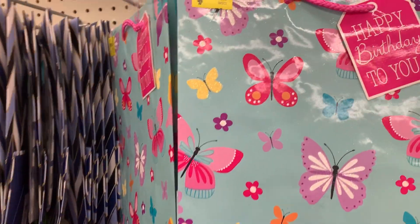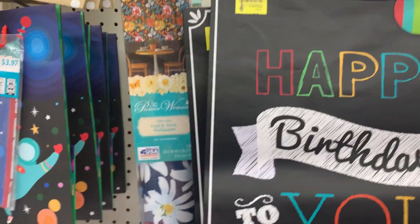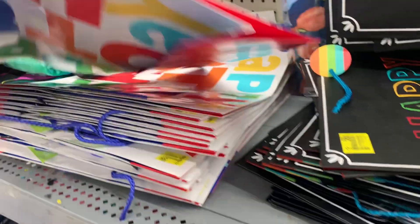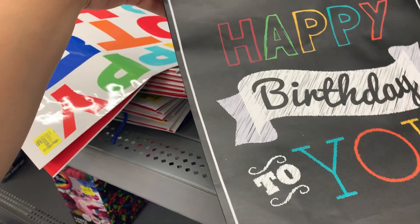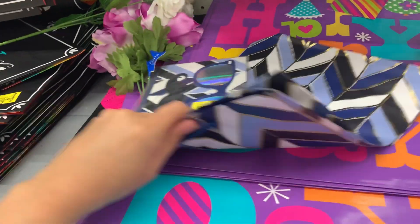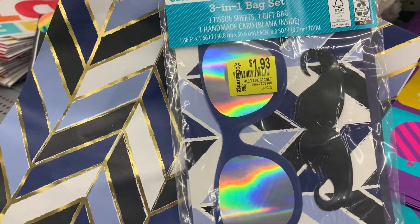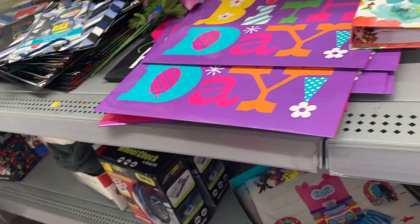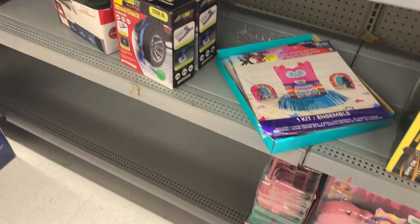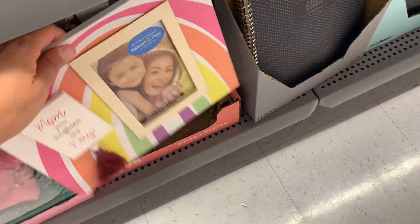They have bags right here for $0.72, $0.58 right here. More bags over here — birthday bags. It's a great time to stock up on the bags, and I believe these are lower too — I'll scan them for you guys.